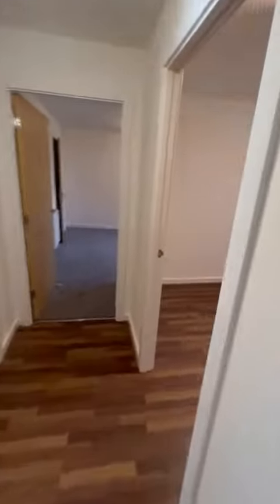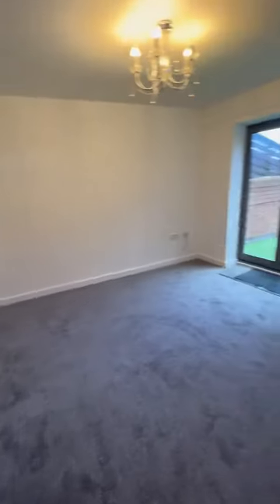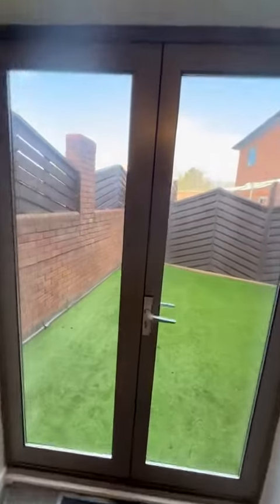Then we have the smallest of the double bedrooms through here, and then the master bedroom which has an ensuite shower room, and then there is a terrace area off the bedroom.